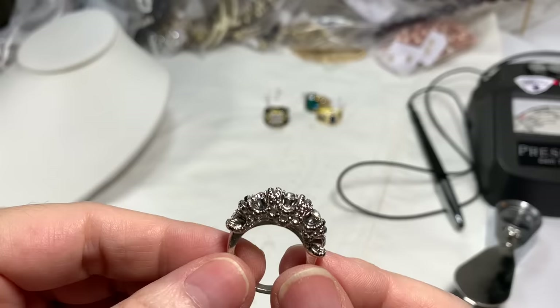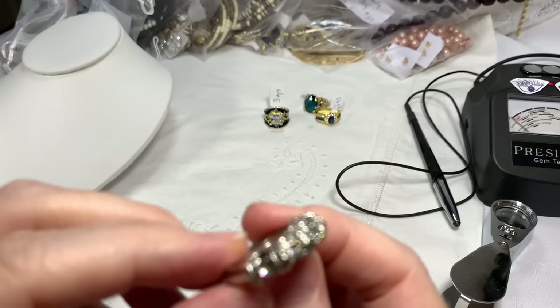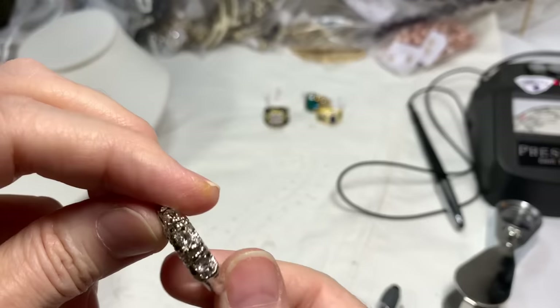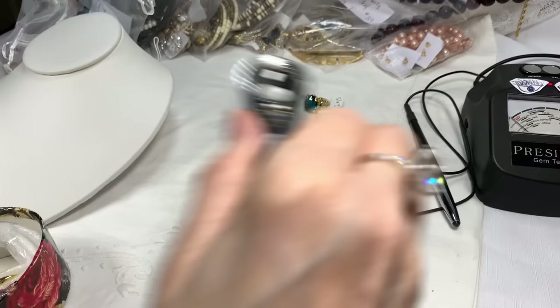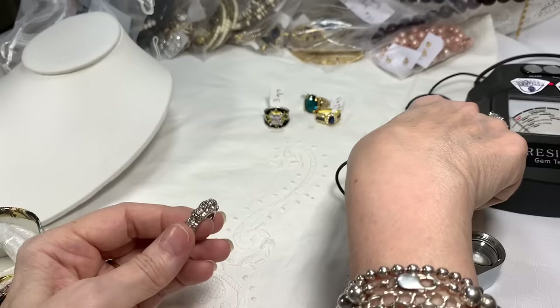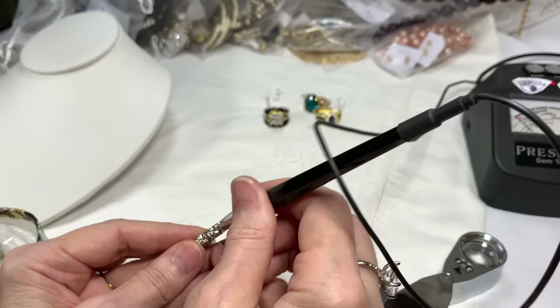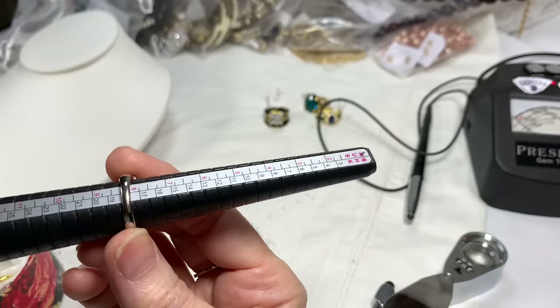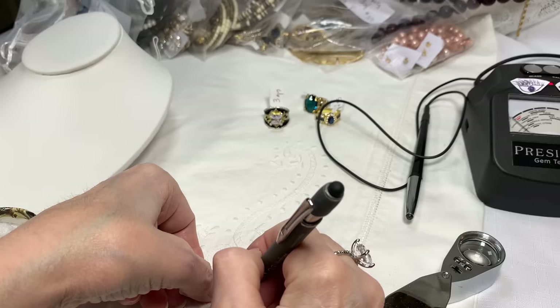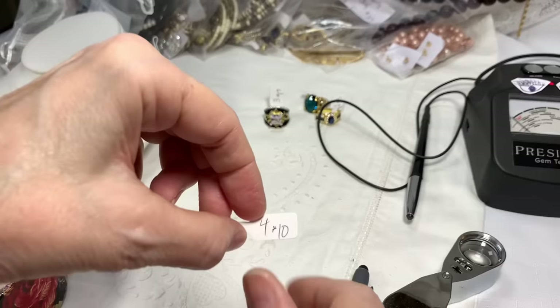Then we have this rhinestone ring — it has five round cuts, high set, silver tone. Probably marked 925 but I tested it and it's not. It's got some good weight to it and a very pretty design. This one tests as glass. It measures a little over an 8 — about 8 and a quarter. Ring number four, size 8 and a quarter, $10.